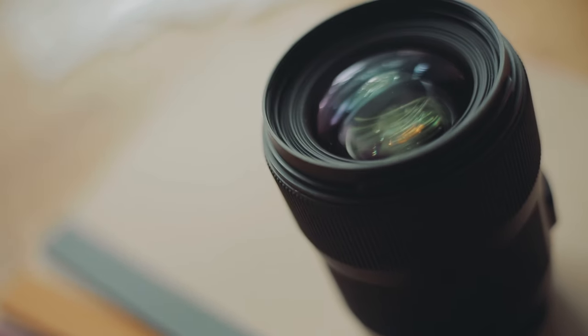Out of all the focal lengths out there, the 35mm has to be my absolute favourite for portraits. In fact, it's the only lens I've been using throughout 2018 and this year 2020. In this video, I'm going to be showing you why it's my favourite and how I use it. Let's go.